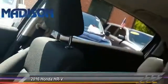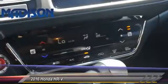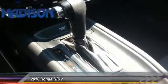Steering wheel audio control, backup camera, Bluetooth, adjustable steering wheel, power steering. A vehicle like this doesn't come along every day — come in and get it before someone else does.